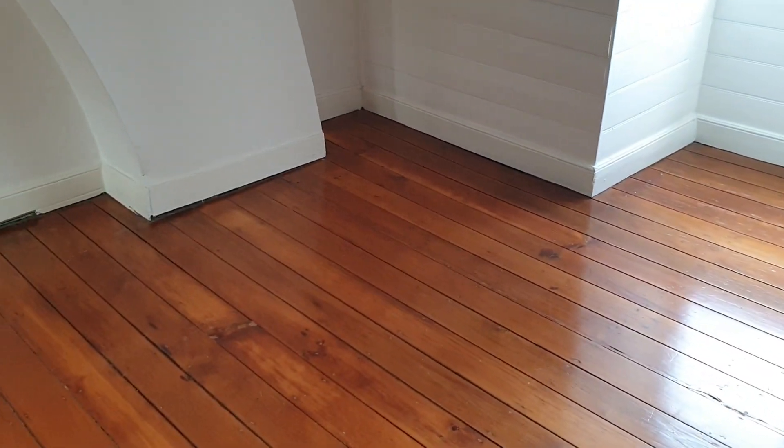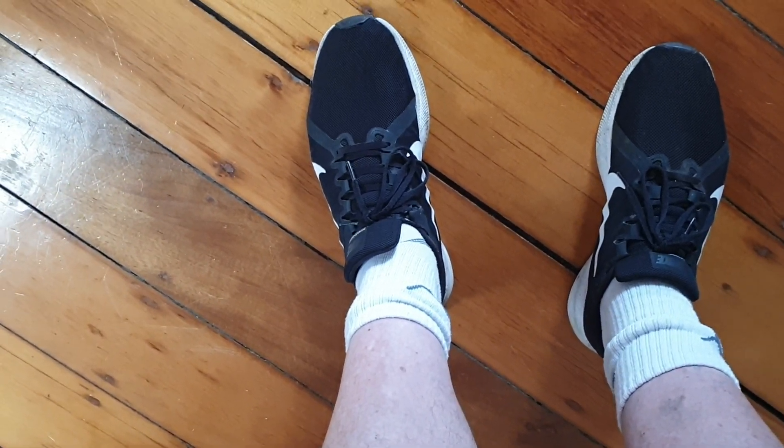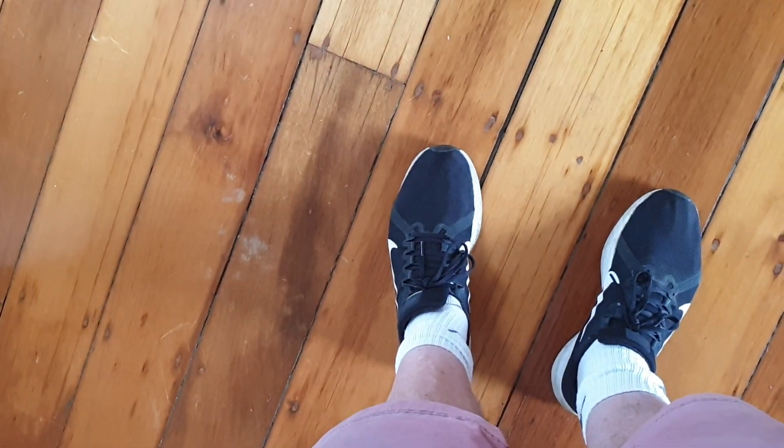It's not easy to pick up fleas, but with us it's very simple because we use white socks. If fleas are present, even if they're in the cracks of the floorboards, they'll jump on our socks and we'll know. There are things that require an extra treatment.